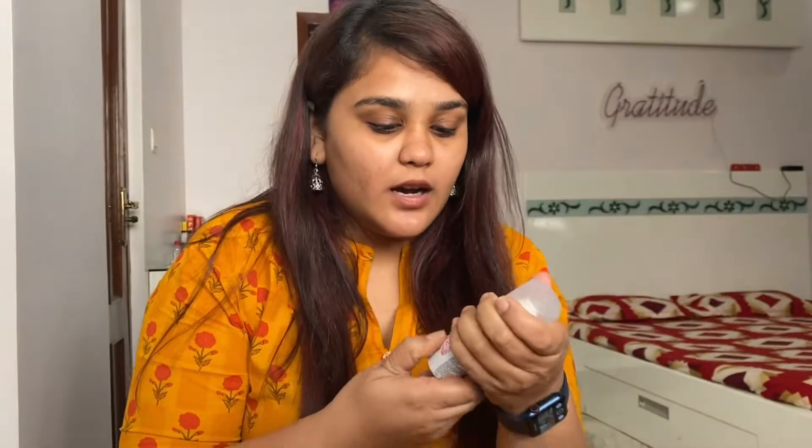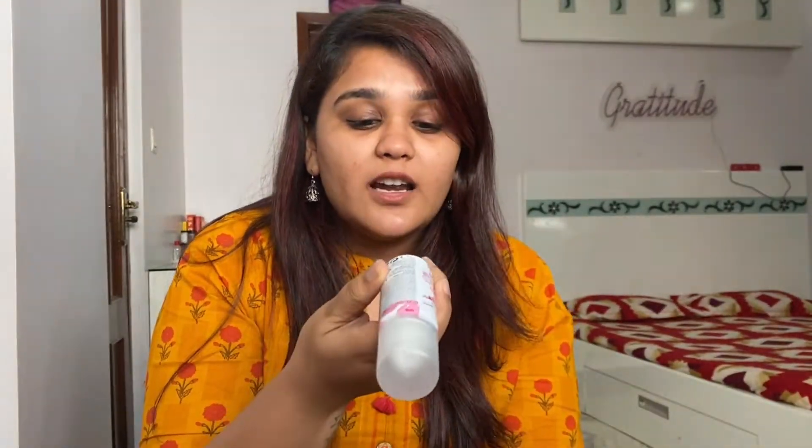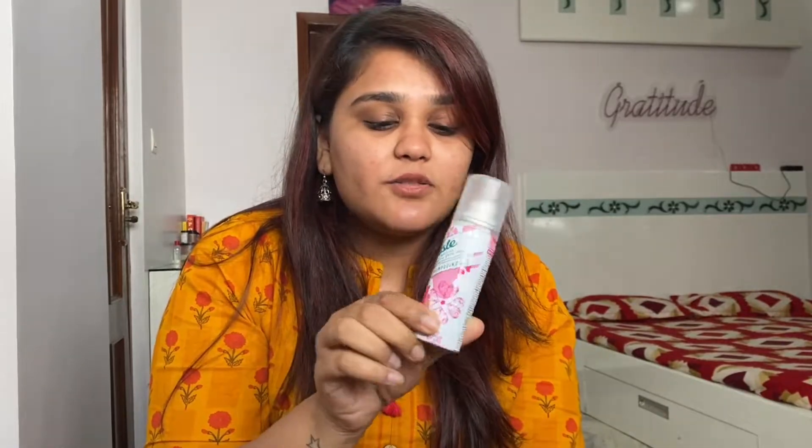Next, still on hair, is the Batiste dry shampoo in the flavor Floral Flirty Blush Seduction. I've been shampooing my hair only once a week, trying something new to see how my hair responds. But since I work out, I need something to keep my scalp a little clean — this dry shampoo comes really handy. It's a little expensive but I really love it.